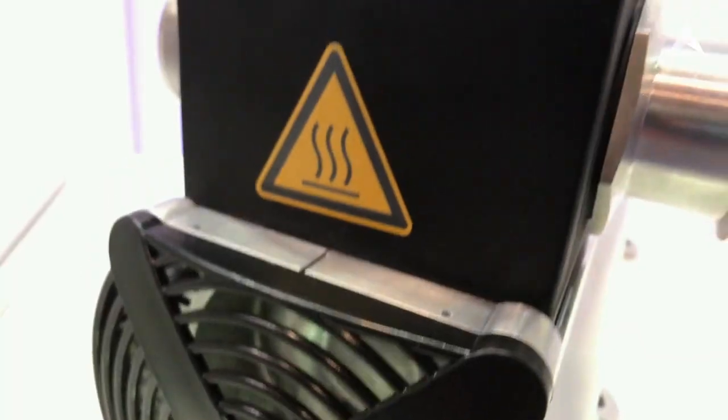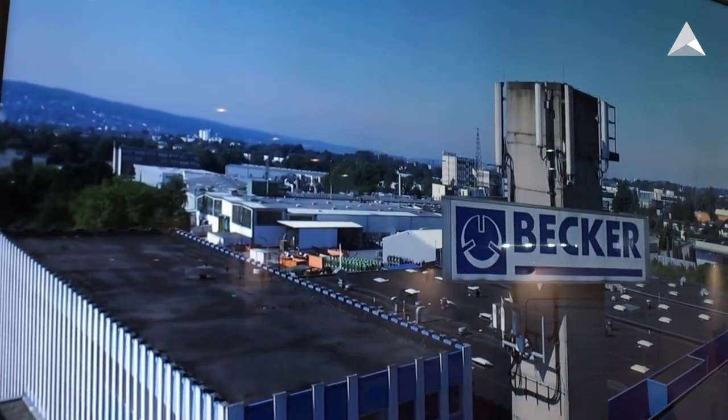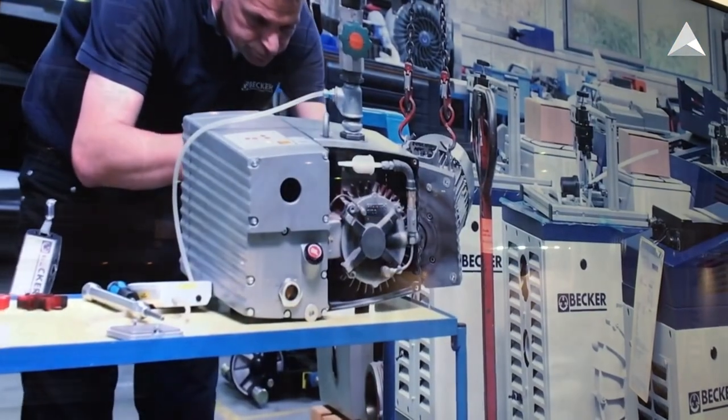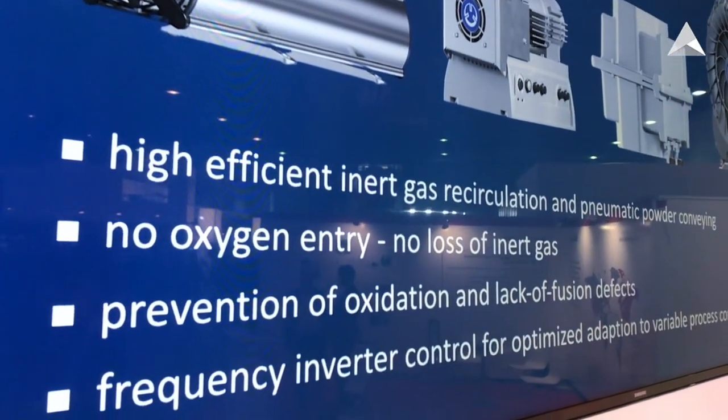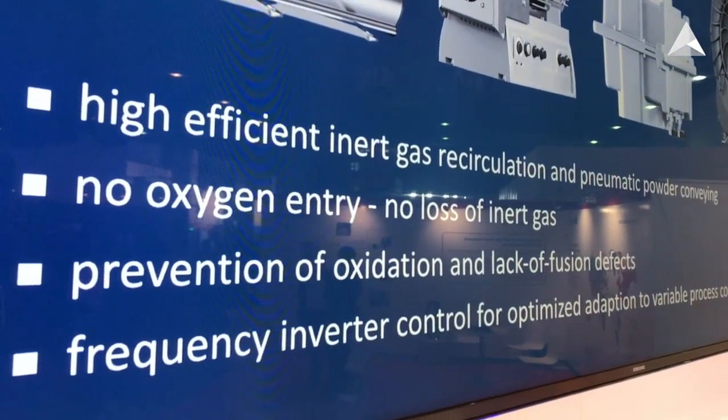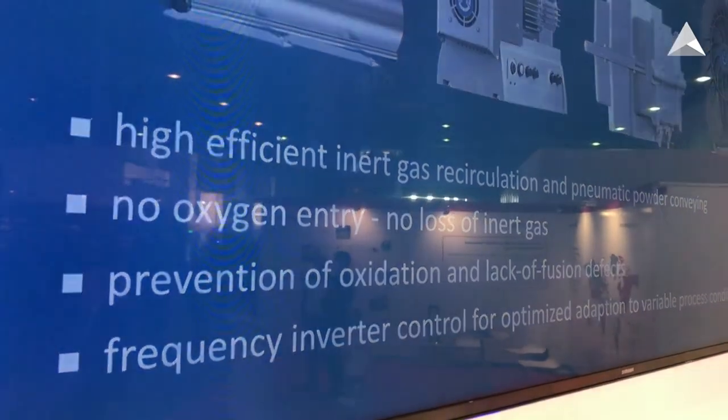What is your process application there? Our components are used in powder bed laser melting machines. The 3D metal printing takes place in an inert atmosphere and this must be cleaned and the gas must be recycled in order to keep this atmosphere clean — and this is where our pumps are used.